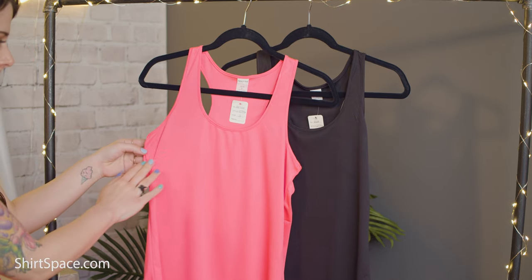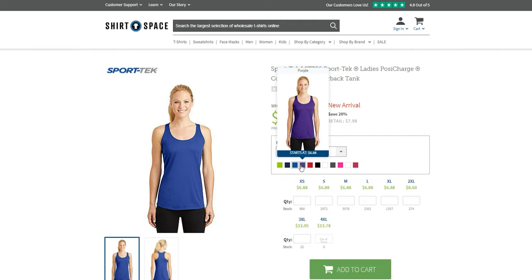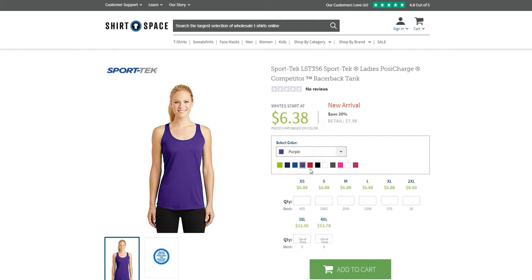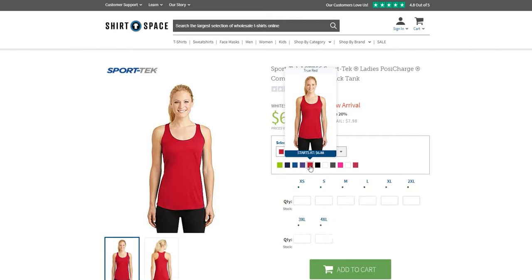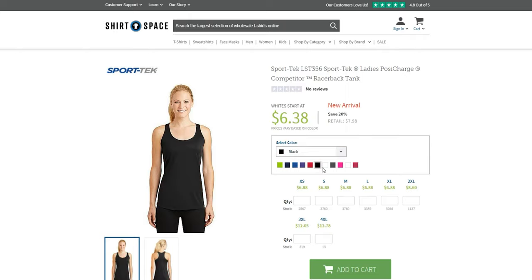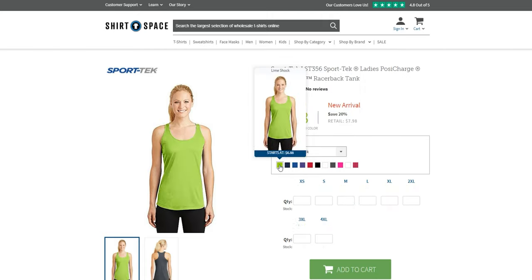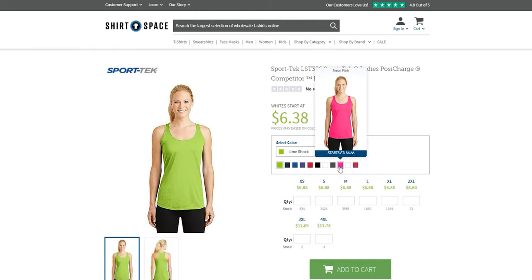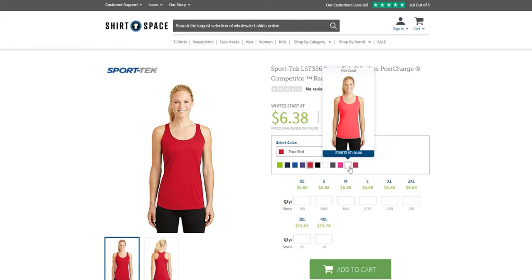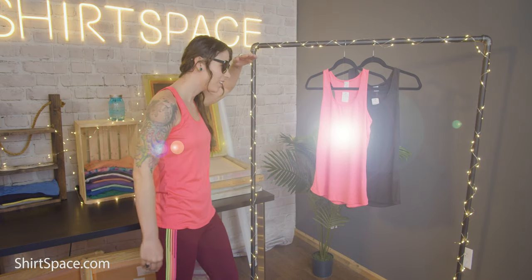You won't have to worry about loose seams, fraying threads, or even snags or holes mysteriously appearing out of nowhere. One of my favorite parts of the Sporttec LST 356 is the vibrant color options. A limited color palette of 11 shades is available, but that doesn't mean you won't find one that catches your eye. Classic neutrals such as white, gray, black, or navy are available, or very brilliant colors like Lime Shock, Neon Pink, or Hot Coral — like I'm wearing — bring a splash of color to the table. These colors are so bright you may even need sunglasses to look at them.